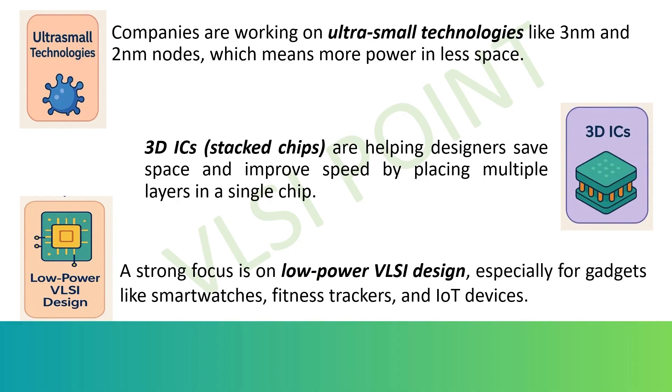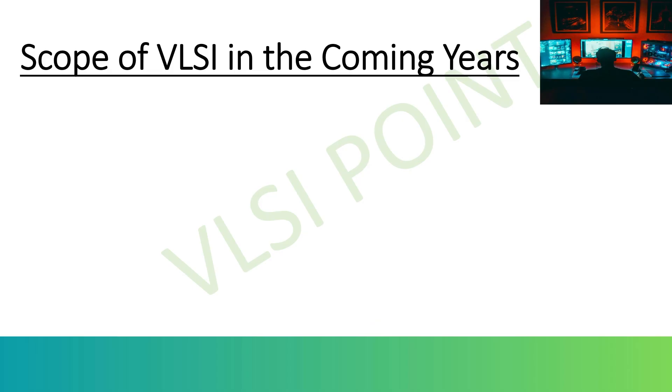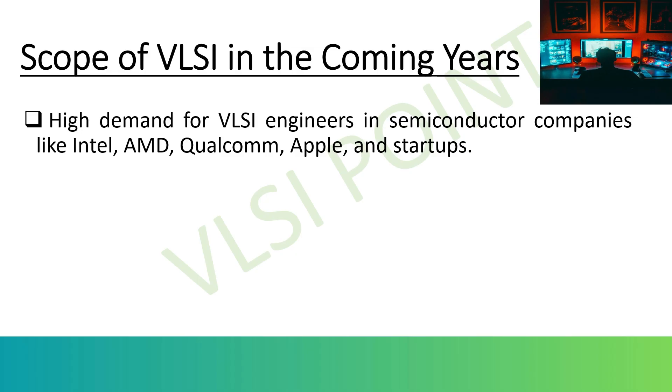After knowing this much about VLSI, you might be thinking about the scope of VLSI in the coming years. The scope of VLSI is tremendous — both globally and in India — because almost every emerging technology depends on efficient and specialized chips. There will be high demand for VLSI engineers. Semiconductor companies like Intel, AMD, Qualcomm, Nvidia, Broadcom, Apple, and Samsung are constantly hiring VLSI professionals for chip design and verification.